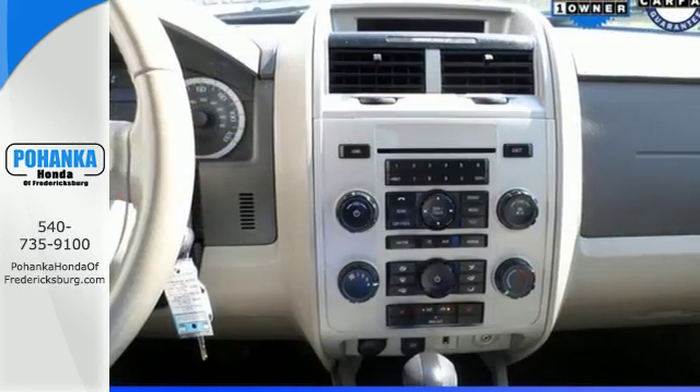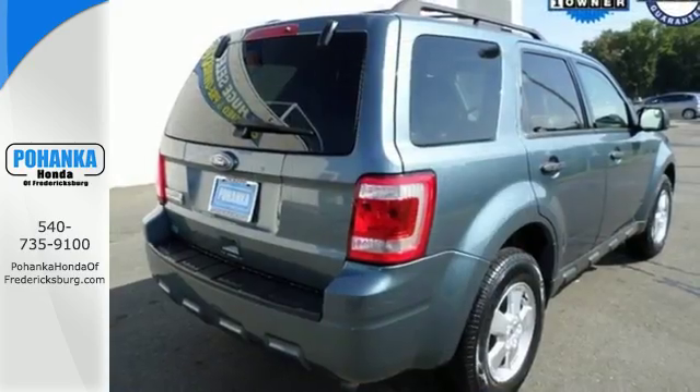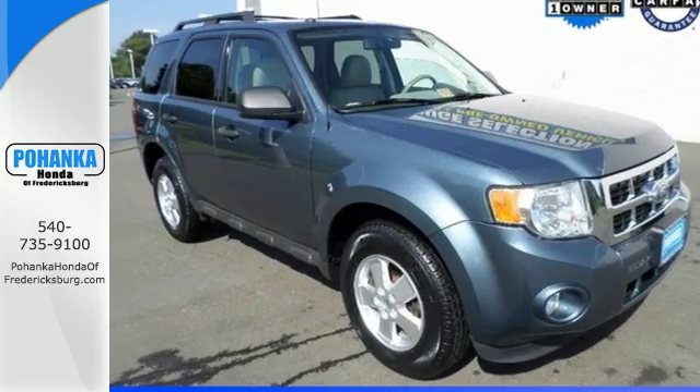The ever-popular Escape is always a safe buy, with stellar crash test scores, an amazing array of high-tech safety features, and Ford's rock-solid build quality. See it for yourself today when you take it for a test drive.